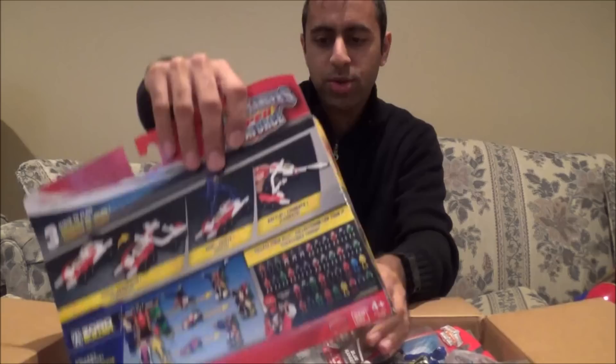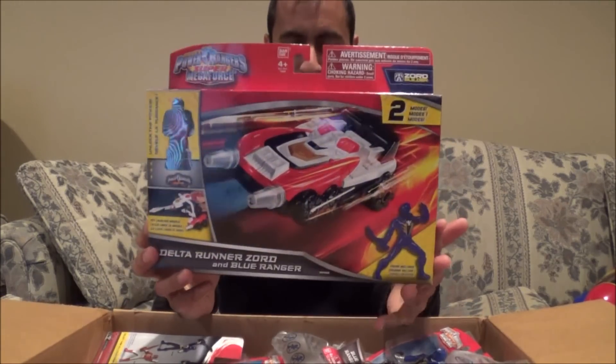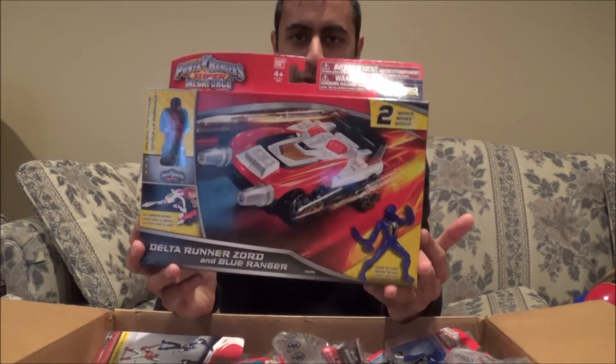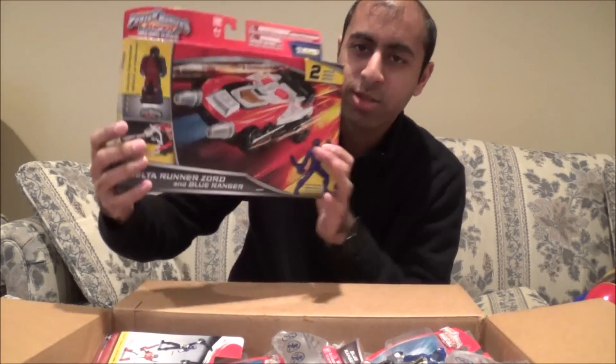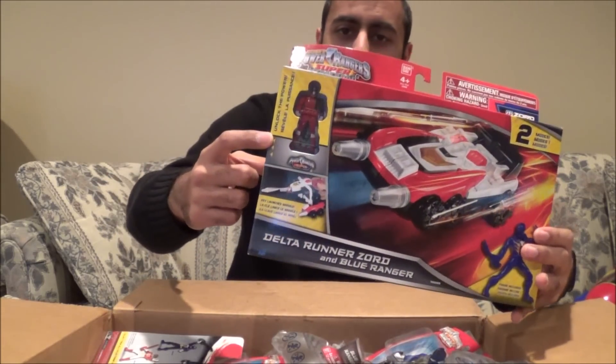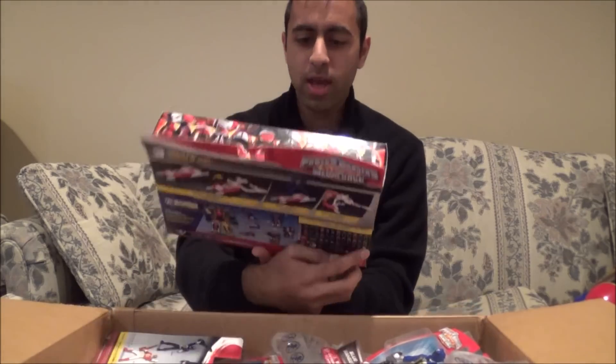I also got the Delta Runner Zord — so I finally got another one of the Zords. Pretty sweet. It comes with a cheap little Blue Ranger figure, but look — there's an SPD Red Ranger key in there, which is pretty nice. I'm very excited to be getting the different Zords.